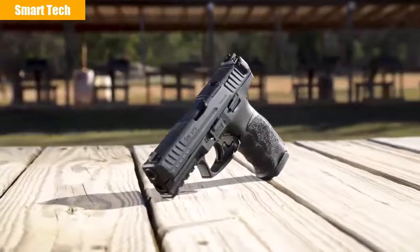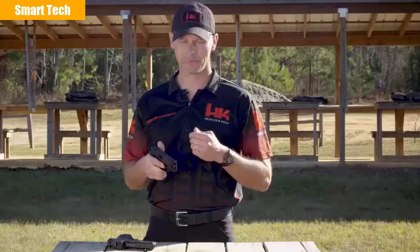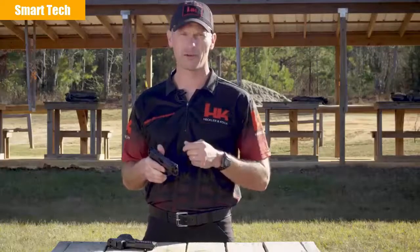Outside of these upgrades, the stellar features of the VP9 have remained unchanged. With better sights, higher capacity standard magazines, and the ability to mount a red dot optic, the new for 2020 VP9 is ready for any challenge. So head on down to your local sporting goods store and try one out. From all of us here at HK, thanks for your time. We'll see you on the range.